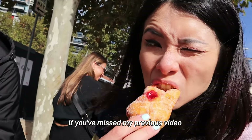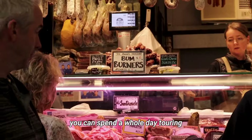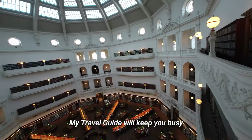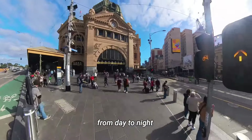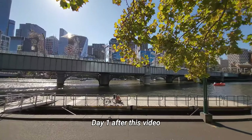If you've missed my previous video, on day one you can spend a whole day touring around Melbourne city. My travel guide will keep you busy from day to night. Check out that video for what to do on day one after this video.